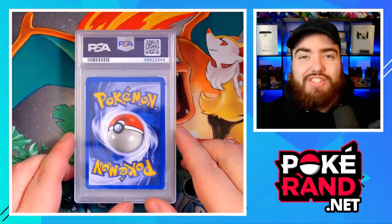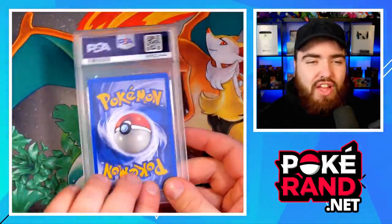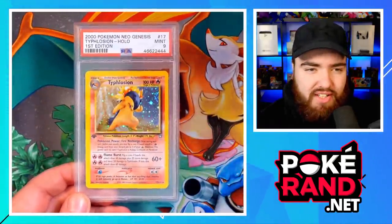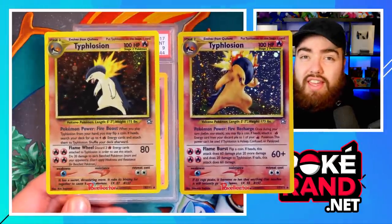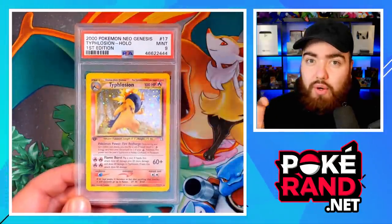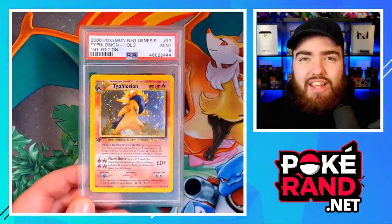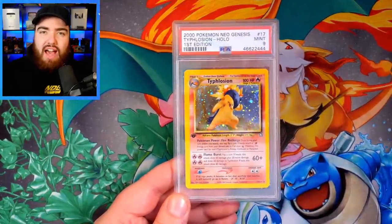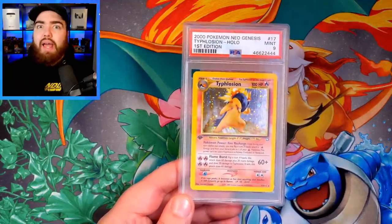Next up, we have a really big card — we're turning the heat up now. This is none other than the Typhlosion from Neo Genesis 1st Edition, specifically Typhlosion 17. In Neo Genesis there are two Typhlosions, and this right here is the rarer, harder-to-grade one. There are only nine Typhlosion 1st Edition cards to ever receive a PSA 10 grade, which is just incredible. This card was subject to a ridiculous amount of hype, but luckily I was buying it before the widespread hype started to kick in.